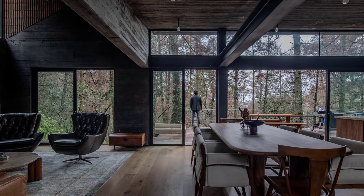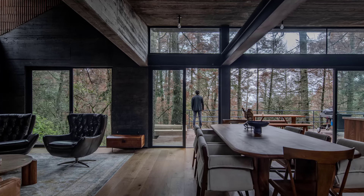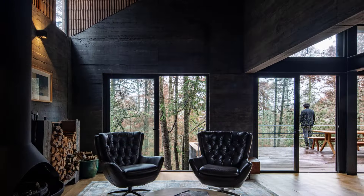As you descend further, the forest opens up, and the inverted double-sloped slab of the roof becomes a striking feature, floating above the trees.